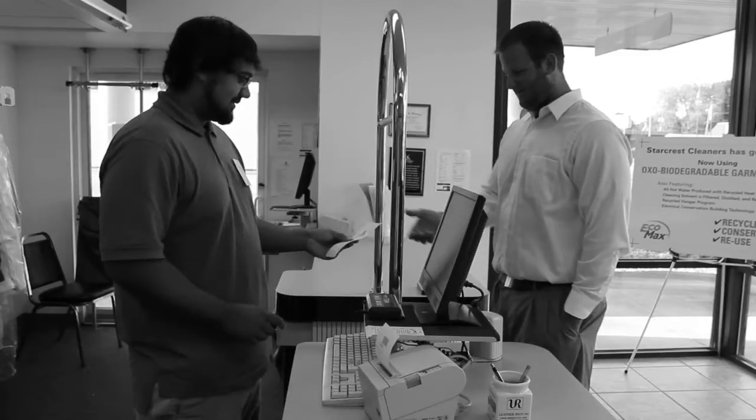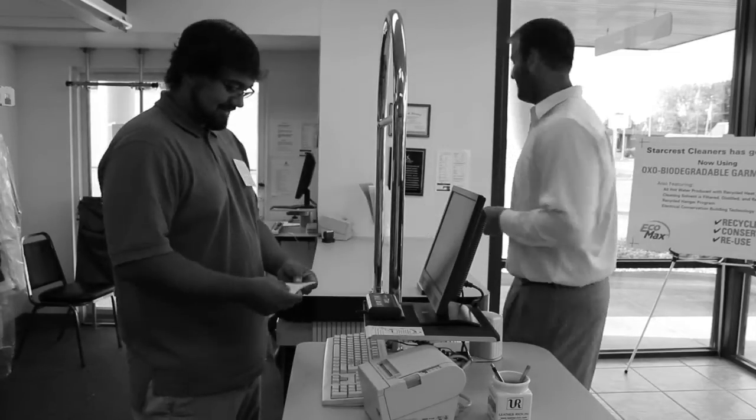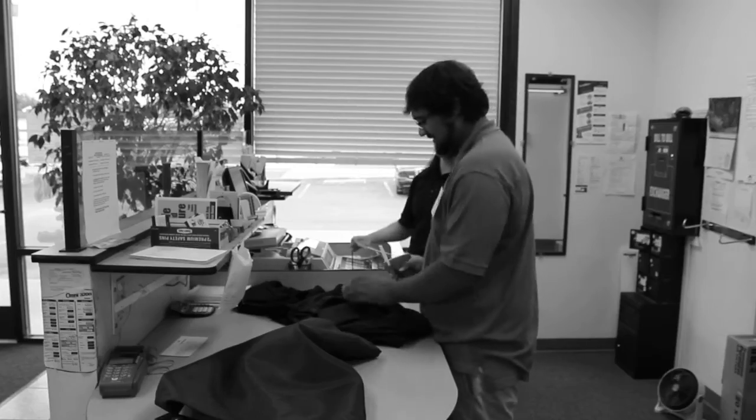The specialty of a dry cleaners is to clean suits and ties. Snazzy dresser, by the way. Then we take the clothes to the tagging station where one employee writes a receipt for the clothes and the other tags them in with swift attachments so we know whose clothes they are in the system.